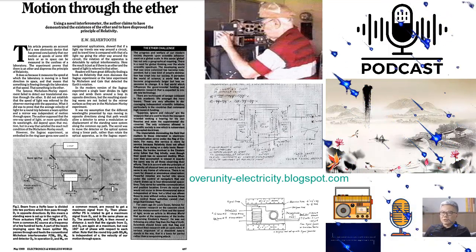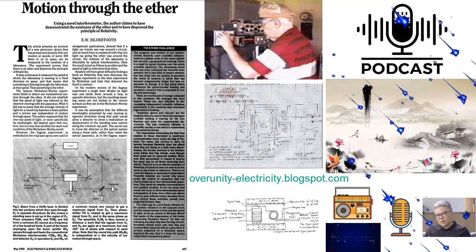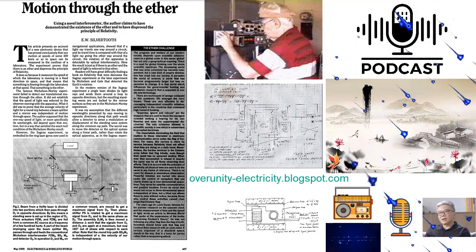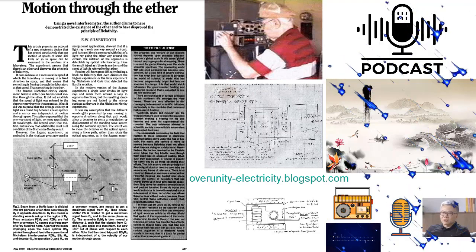Tom Bearden refers to this energy as negative energy, and he states that negative time must be utilized. In negative time, according to Bearden, gravity is a repulsive force. Floyd's experiments demonstrated that the VTA loses weight in proportion to the amount of generated negative energy.